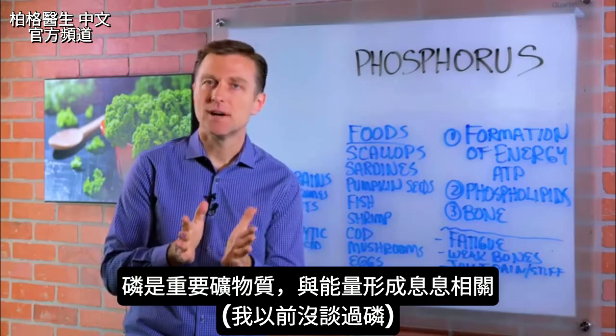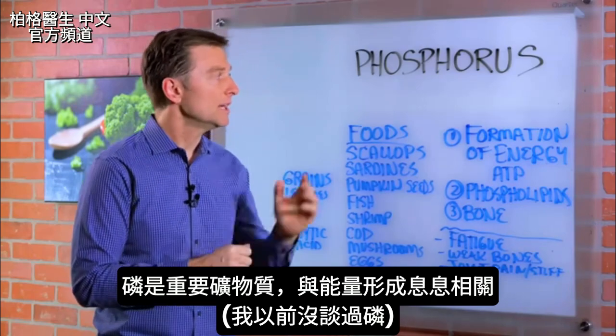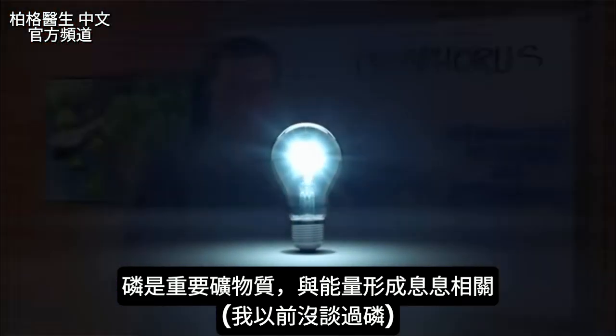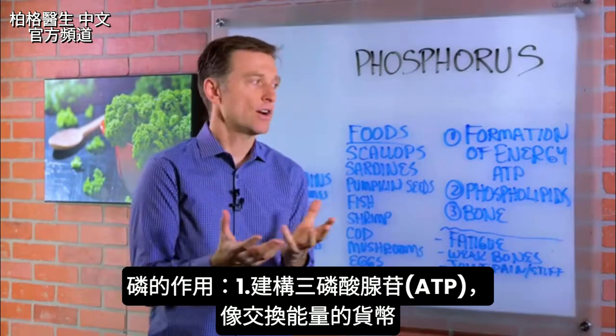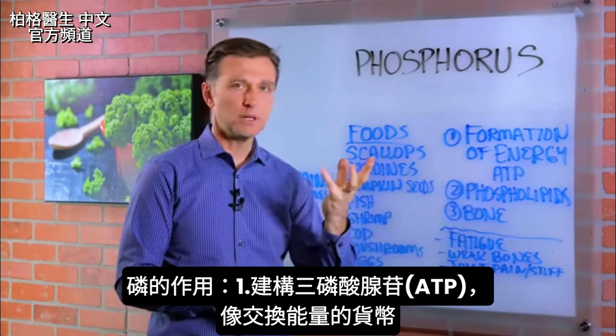Hey guys, I wanted to do a video on phosphorus. To my knowledge, I don't think I've done one on this before, but it's a very important mineral because it is intimately involved in the formation of energy. Have you heard of ATP — adenosine triphosphate? That's our energy currency in the body, and we need phosphorus to build that up.